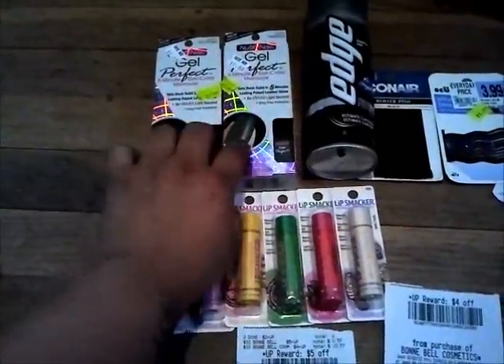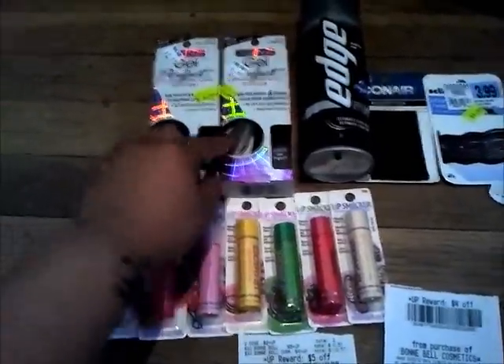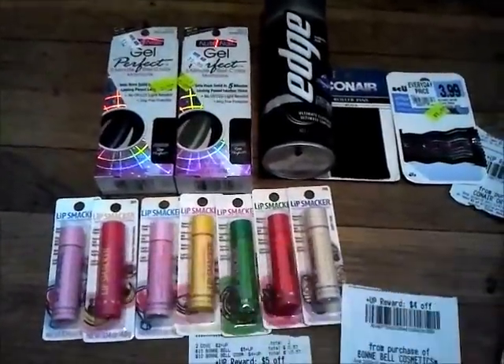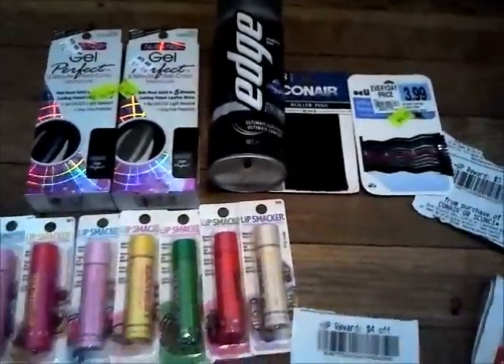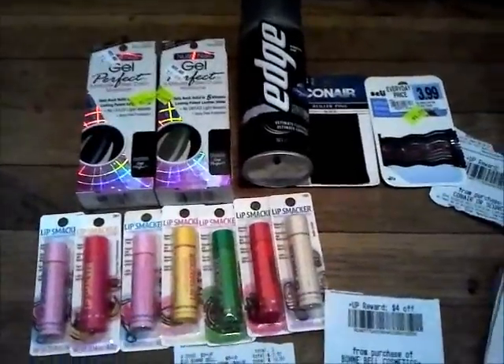The Gel Perfects are buy 12 get $5 Extra Care Bucks. I wanted to see if clearance items would track for those but they didn't. They were 99 cents after my $2 coupon that comes in the package. The Edge Shave Gel was $2.79 with my discount, and I used the $2 in-ad coupon making it 79 cents.